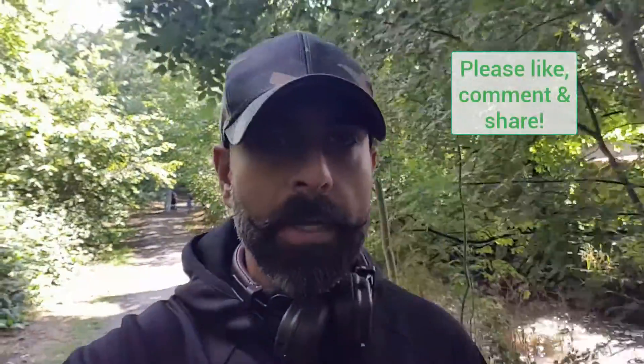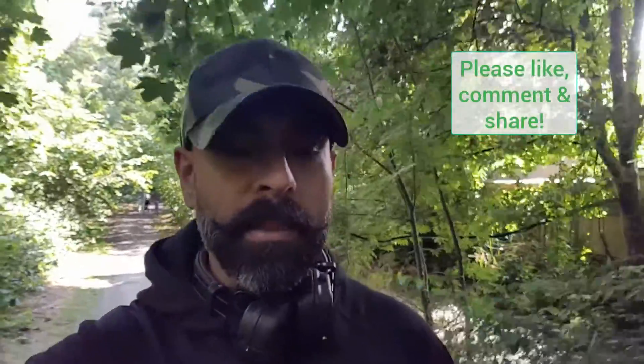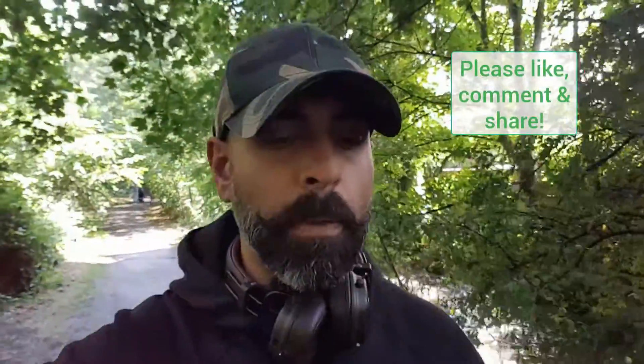Hi guys, Honor here, co-founder of Sublime Trading, here with the daily update for the UK news indices for Thursday the 18th of June. Hope you're well, let's get straight into it starting with the US market.